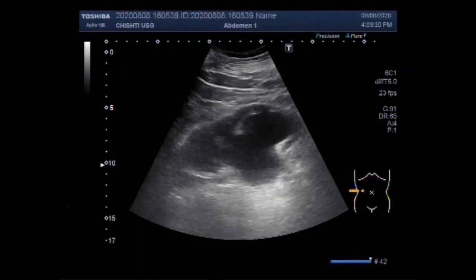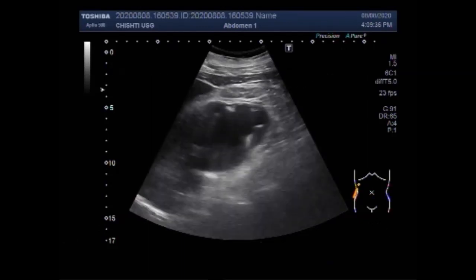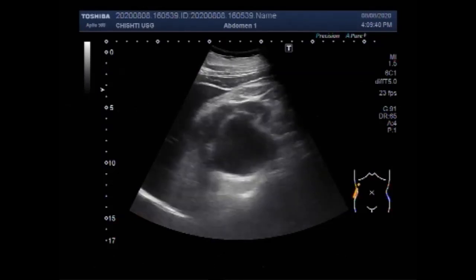Dear viewers, I hope you are all fine. This ultrasound video shows two large stones in the ureter with severe hydronephrosis and moderate hydronephrosis.